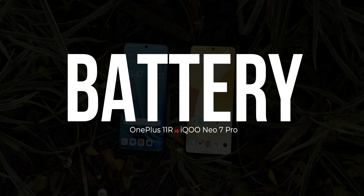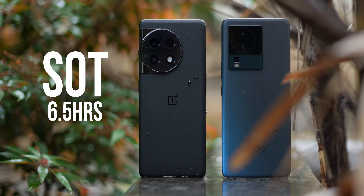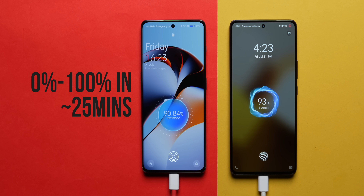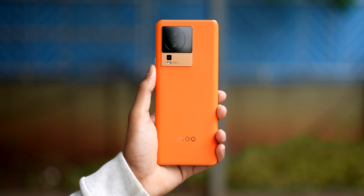Both phones offer very similar battery life. You can get up to 6.5 hours of screen-on time on regular usage including a little gaming, meaning both can easily last a day with extra battery left. You also get really fast charging — 100W on the OnePlus 11R and 120W on the iQoo Neo 7 Pro — charging from 0 to 100% in about 25 to 26 minutes. Very evenly matched, but the iQoo Neo 7 Pro is more affordable.